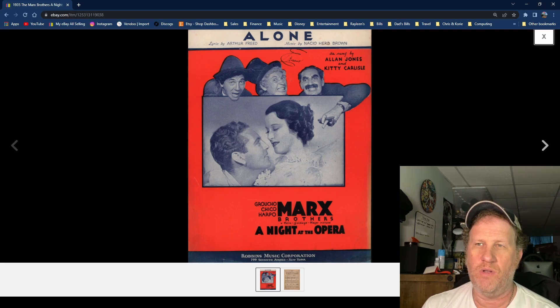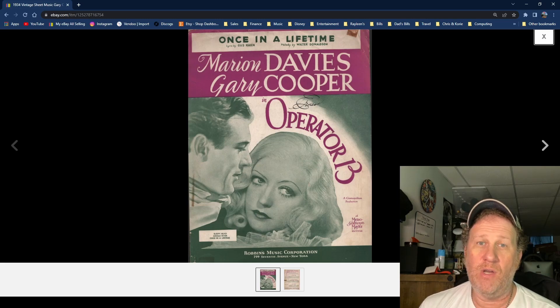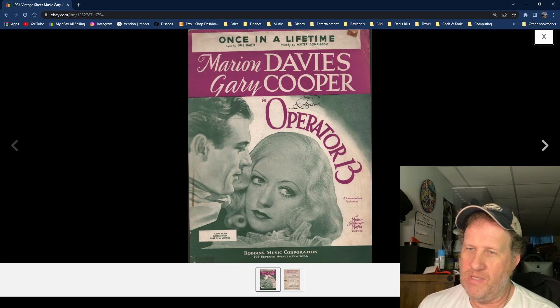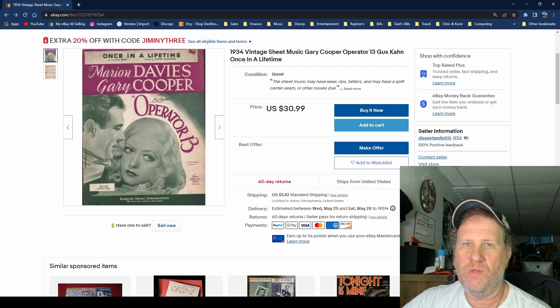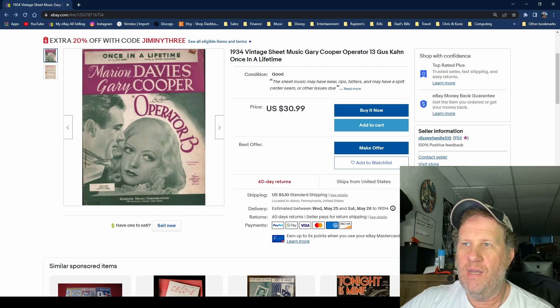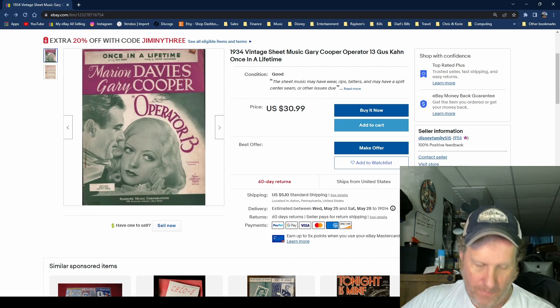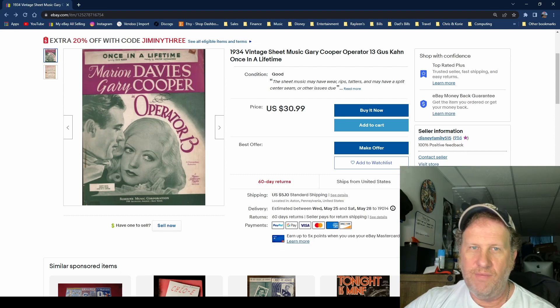This piece has a track from an MGM film called 'Operator 13,' and the unique thing about this is it's a very early piece featuring legendary movie star Gary Cooper. Robbins Music Corp is again the publisher on this one. On my listing, this is from 1934, so it's certainly an early Gary Cooper piece — I think that's what makes this one marketable, and I've priced it accordingly. This is a classic case of trying to find movie stars and musicians early in their career, kind of before they exploded in popularity. Definitely something to be on the lookout for when you're sourcing sheet music.